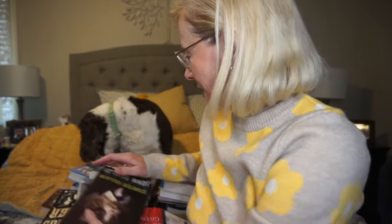Well hello everyone. I had my books in a nice neat pile but Abigail decided to visit.